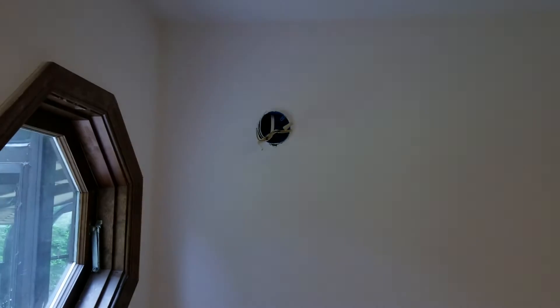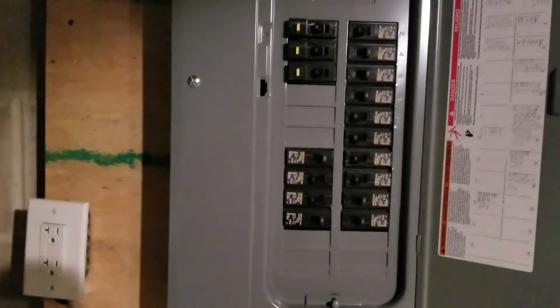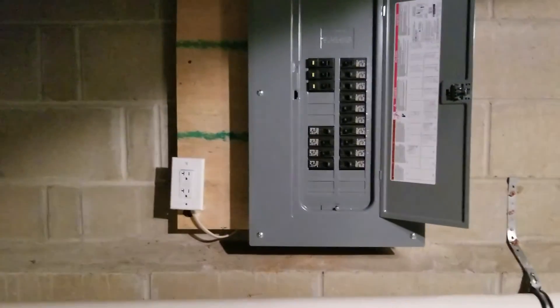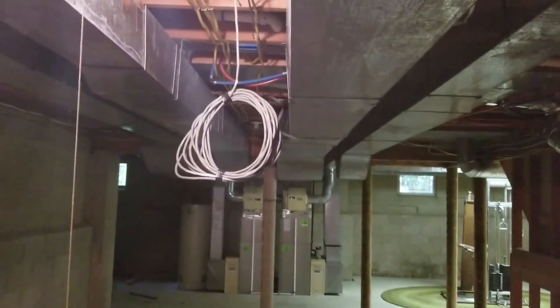I'm waiting on the globe — it was a broken globe with the existing. Yeah, I'll go show you the panel. This is my panel. GFI breakers to the kitchen — customer request. You got everything fairly nice up there, as nice as I can get it. There we are, ladies and gentlemen.